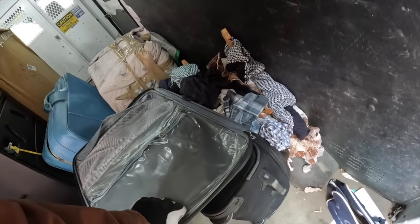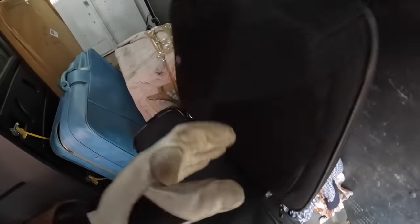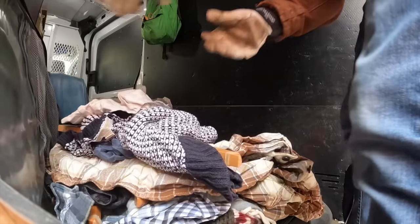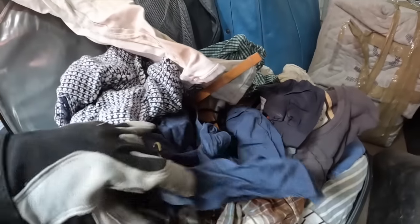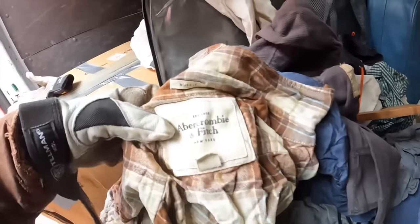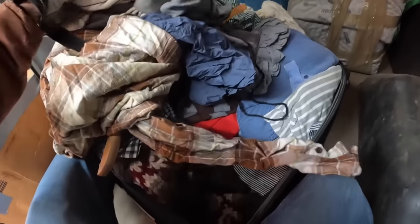I don't want to bore you guys with all these clothes, but I spent $10 on this whole suitcase of clothes. I don't think there's anything special in here, but once I dig everything out you're going to notice there's a lot of American Eagle and Abercrombie. My hope is that there's more Abercrombie - the person must have just collected these; they're Abercrombie sweaters.